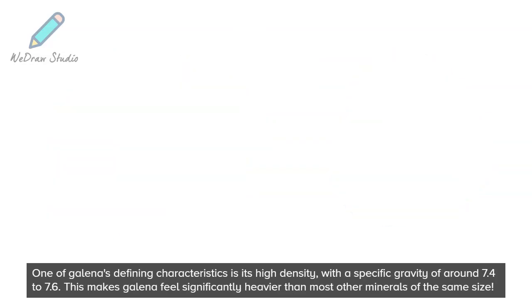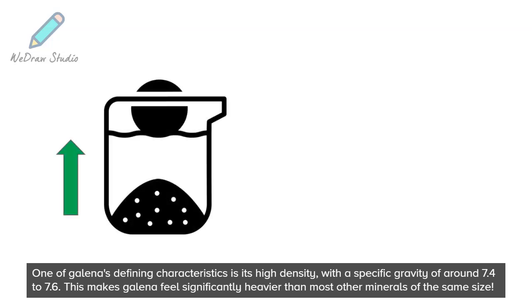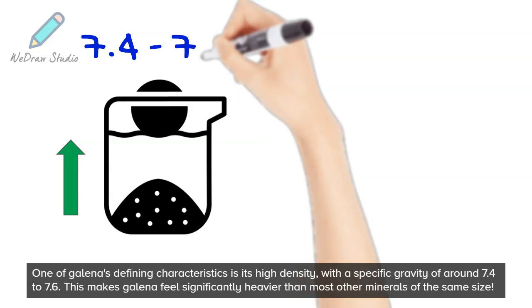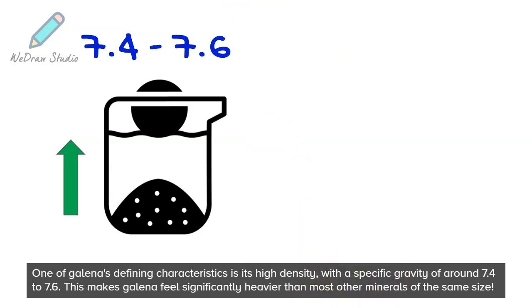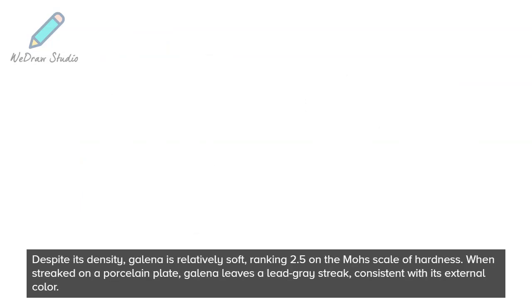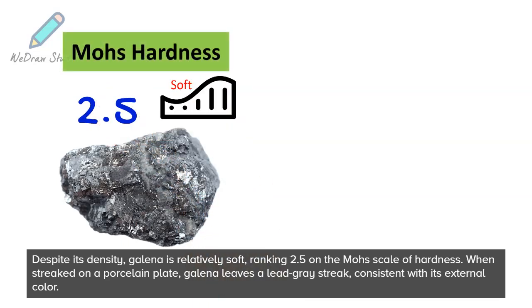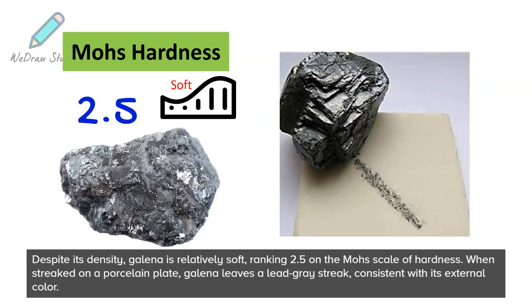One of Galena's defining characteristics is its high density, with a specific gravity of around 7.4 to 7.6. This makes Galena feel significantly heavier than most other minerals of the same size. Despite its density, Galena is relatively soft, ranking 2.5 on the Mohs scale of hardness. When streaked on a porcelain plate, Galena leaves a lead-gray streak, consistent with its external color.